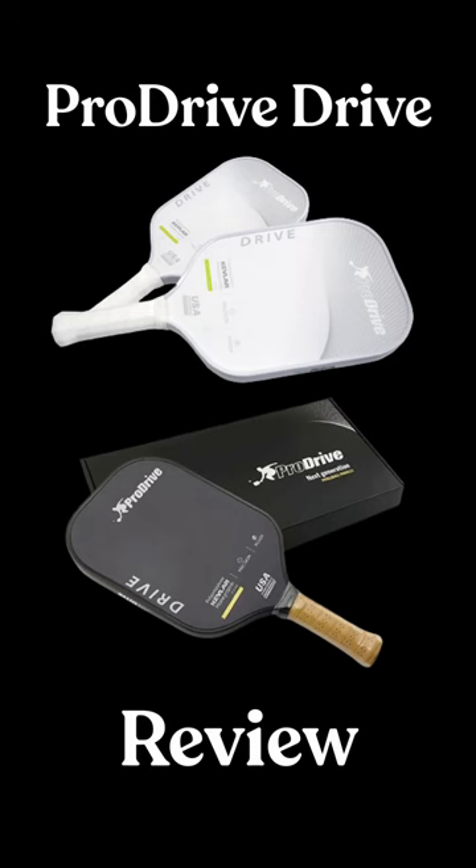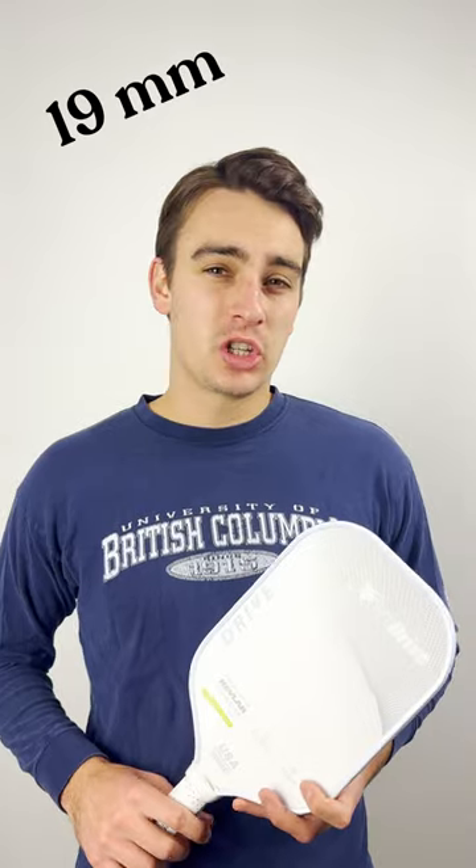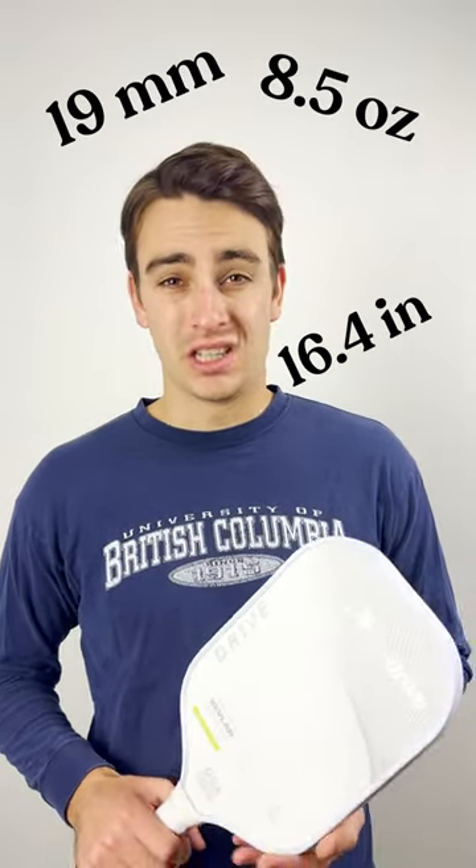ProDrive is the new kid on the pickleball block and they have come out swinging with their Drive paddle. The paddle is 19 millimeters thick, 8.5 ounces and 16.4 inches long.